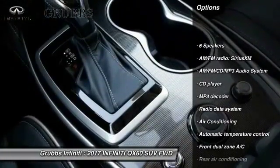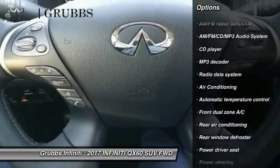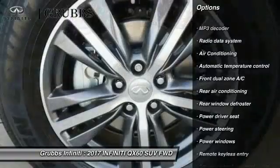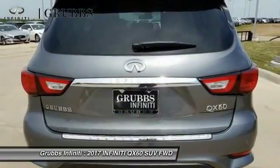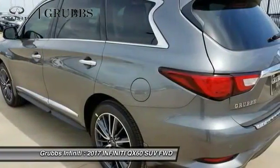Power passenger seat, traction control, leather-wrapped steering wheel, air conditioning, dual airbags, alloy wheels, power steering, AM FM stereo with CD player, four-wheel disc brakes, center armrest.